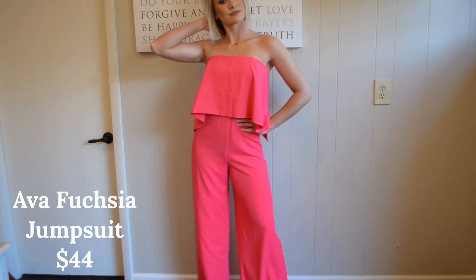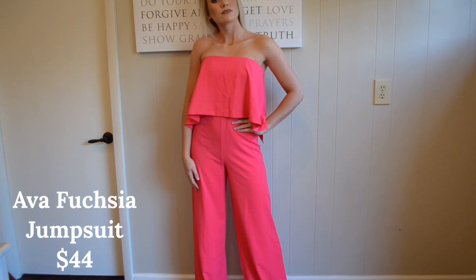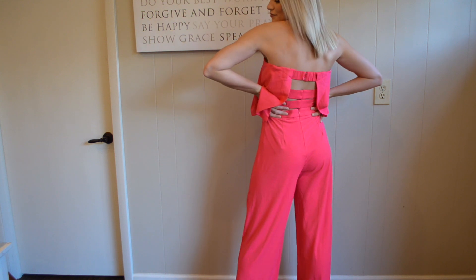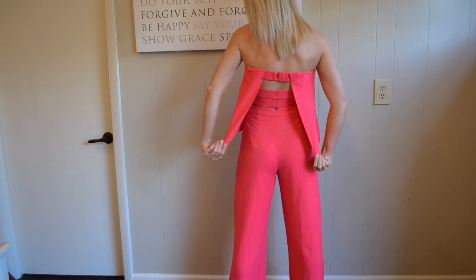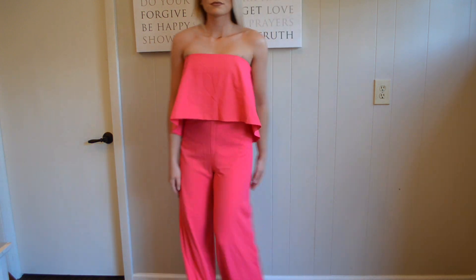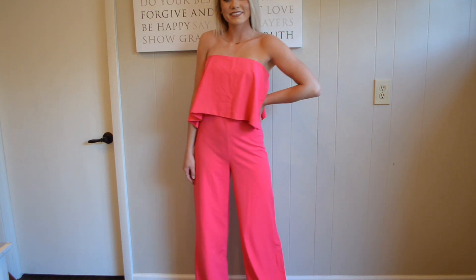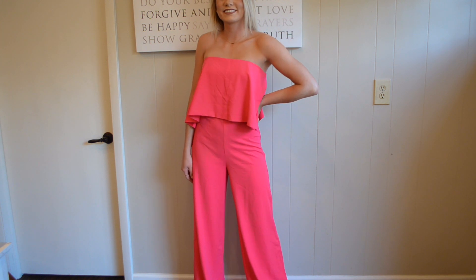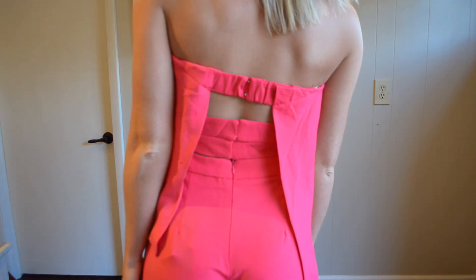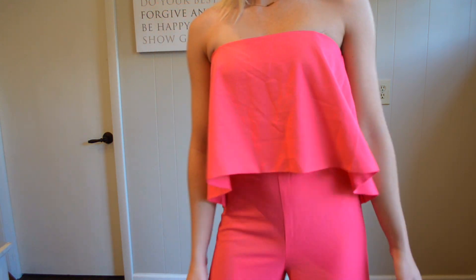Next is the Ava Fuchsia Jumpsuit from Cashmere and Company. It is this beautiful hot pink color and retails for $44 on their website. It has a beautiful back detail — three straps in the back which gives this adorable little feature. I cannot wait to wear this to one of my friends' weddings this summer. Here is a closer look at the front and back so you can see that cute back detail.